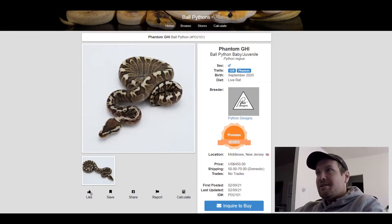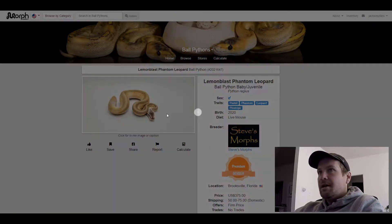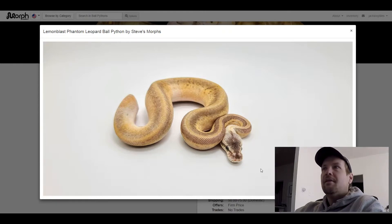This next one is a Pastel Phantom Leopard Pinstripe — it's for sale right now for $375. Not a bad deal. That's a really neat looking snake. I wonder what it would look like without the Pastel.